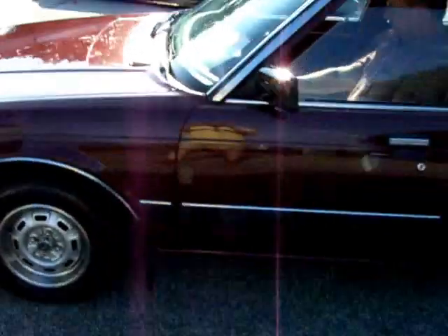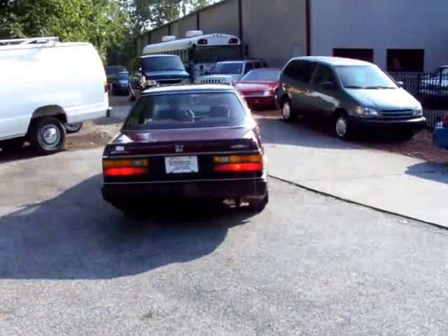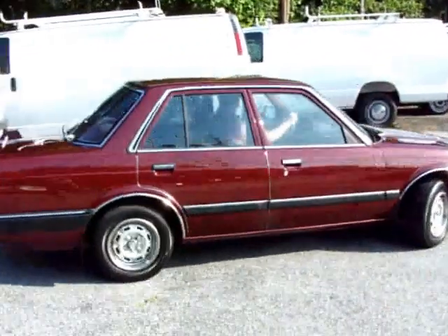Look at Dave going around the parking lot here. You can see how she takes into gear nice. Goes into drive nice. Just a neat car. I love finding these old Hondas like this that have been well kept — and this is a one-owner car.